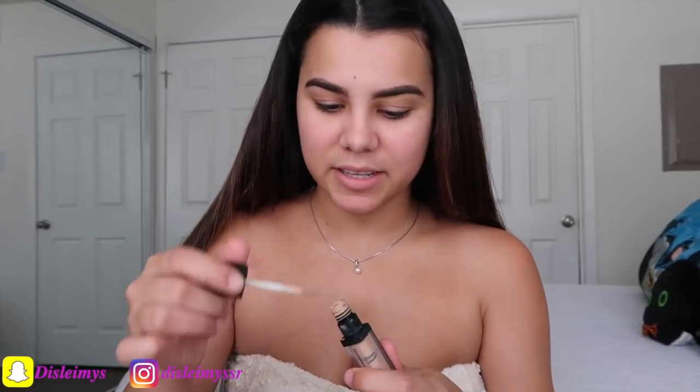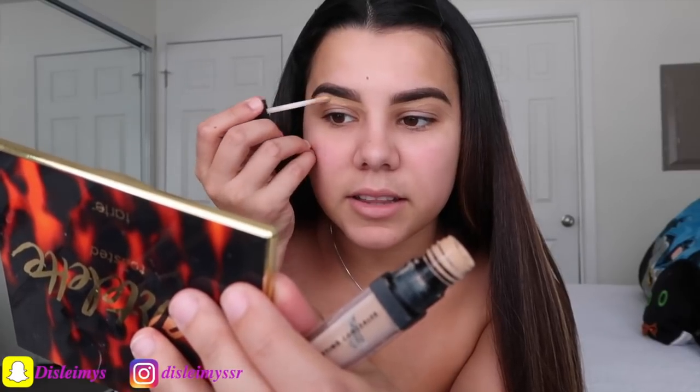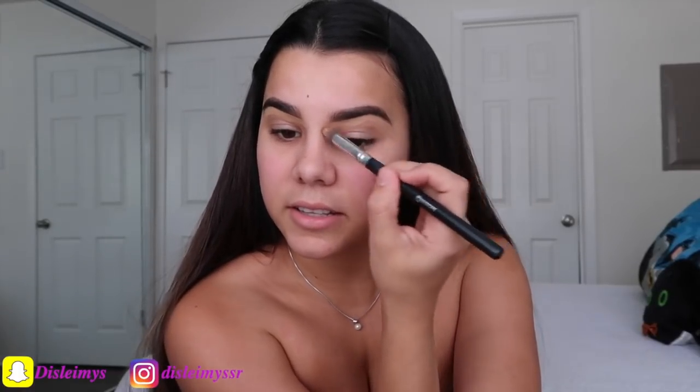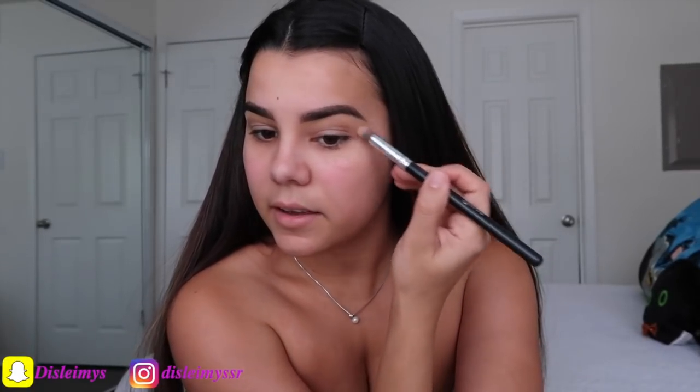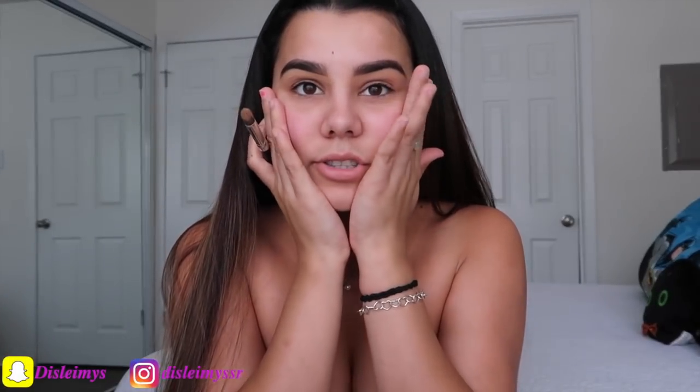To clean my eyebrows, I'm using this Elf HD lifting concealer. I use this to clean my eyebrows because I really don't like the coverage under my eyes — it doesn't cover anything there. But for my eyebrows it's actually good. Honestly I don't even know why I bought this concealer because I'm not even the biggest fan of it — it kind of sucks. I was testing it out but I really did not like it. For my eyebrows it works, but when I apply it under my eyes, you can still see my dark circles.